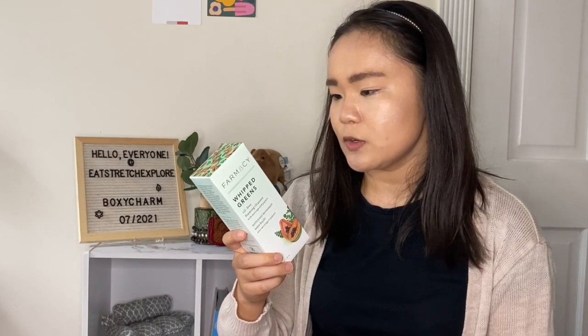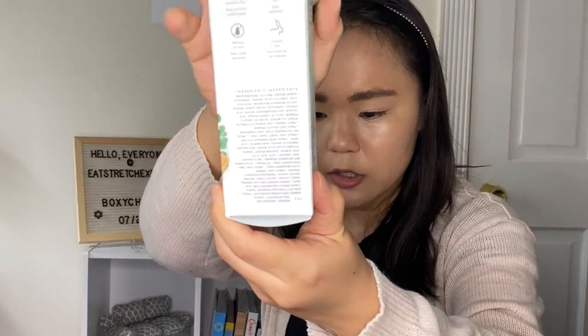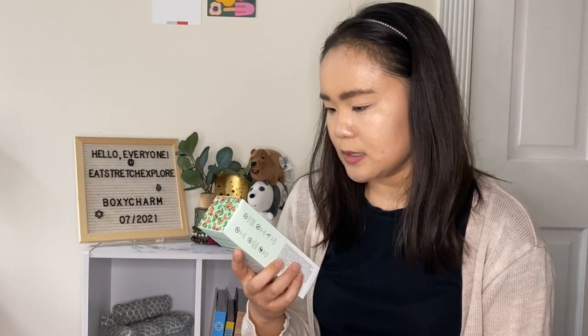This is paraben-free, formaldehyde donor-free, synthetic fragrance-free, phthalate-free, mineral oil-free, and cruelty-free. I do like using Farmacy products that I've tried in the past, so I'm very excited for this. I'm also almost out of some of my cleansers, so this is a nice addition. The box says the creamy formula cleans skin without over-stripping and it's ideal for combination or oily skin, which is good timing since my skin is definitely on the oily side, especially in the summer.